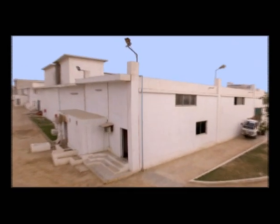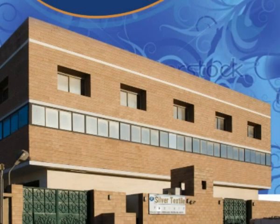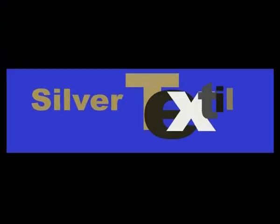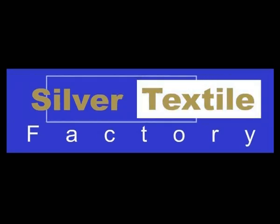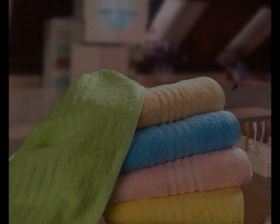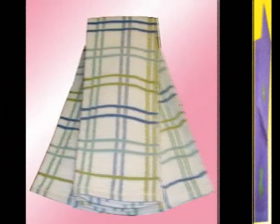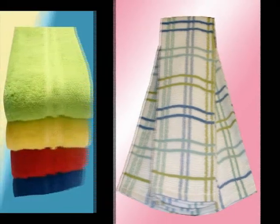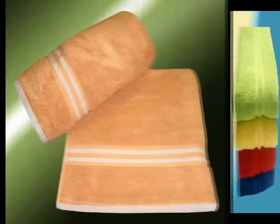Welcome to Silver Textile Factory, a true vertical mill for Terry products. Silver Textile Factory started operations in 1982 and since then has been supplying quality bath and kitchen products to its valued and highly praised customers around the globe, especially to USA and the European part of the world.